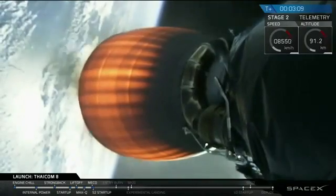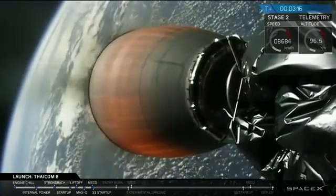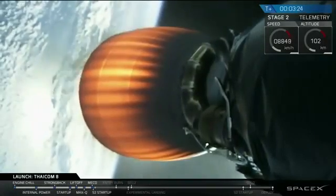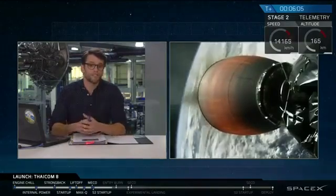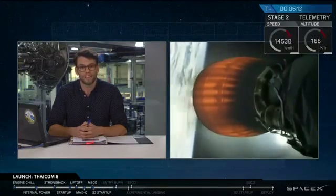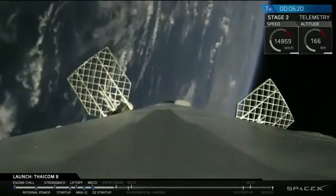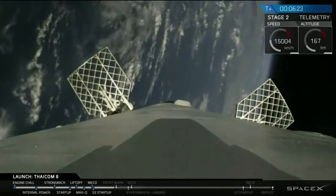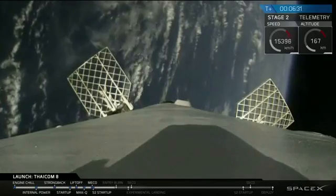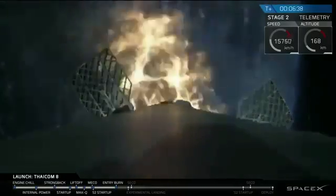Stage one is performing its flip. The first stage, in about 20 seconds, is going to be igniting for its entry burn. That's going to start to slow the vehicle down before we hit the atmosphere. It reached its apogee about two minutes ago, over 100 kilometers. You're seeing the view of the first stage falling back to the Earth. Those white puffs are our attitude control systems powering off cold nitrogen gas, and those grid fins are angled outwards to guide it in. The entry burn has started and will last for about 20 seconds.